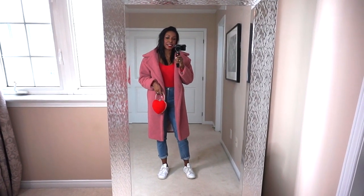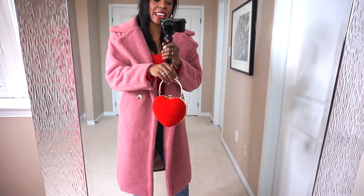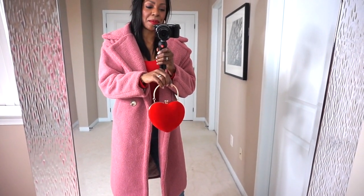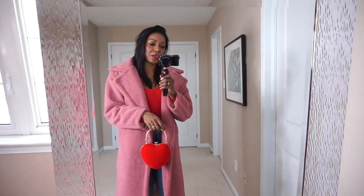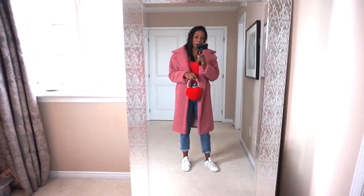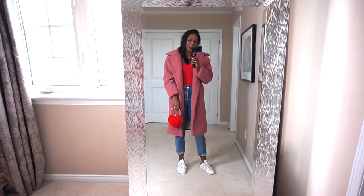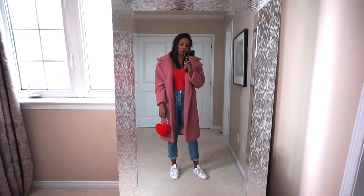I've paired the whole look with my Stan Smiths and this cute little heart-shaped clutch I found online at Shein.com — I am loving this so much. My husband and I are planning a movie date for Valentine's Day, so this is what I'm going to wear. I love this look from head to toe. It's so cute and actually quite affordable, so I will link all of the pieces in the description box.